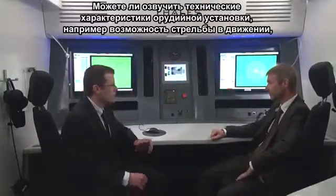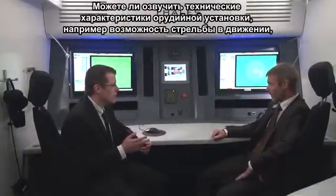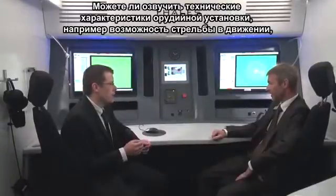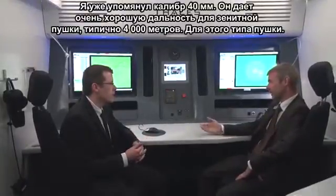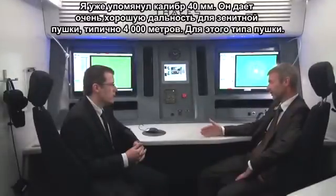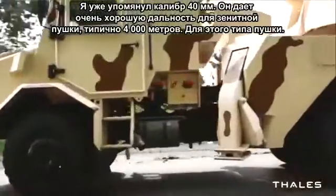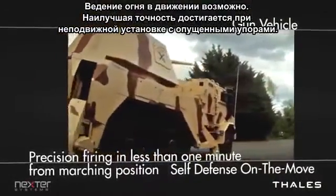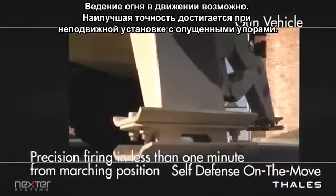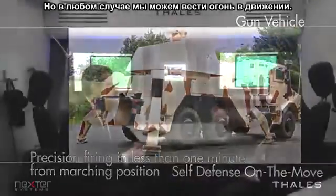Regarding technical details such as the capability to fire on the move and to fire at ground targets: the caliber is 40 millimeter, which gives a very good range for an air defense gun — typically 4000 meters for this kind of gun. Firing on the move is possible with the gun. The best accuracy is reached when the truck is stabilized, but in any case we can fire on the move.